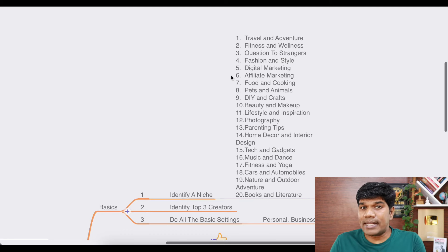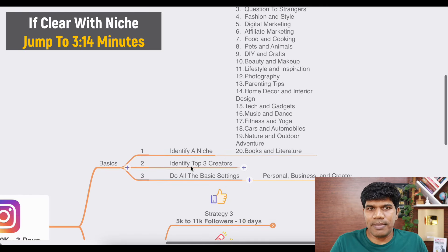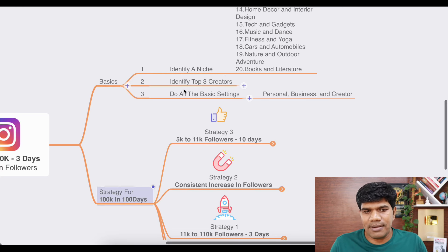Asking questions to strangers can also go really well. Other niches include digital marketing, affiliate marketing, food and cooking, pets and animals — there are multiple things. You choose a specific niche. If you're already clear with your niche, you can skip to the relevant section, but it's important to understand these fundamentals to do it the right way.